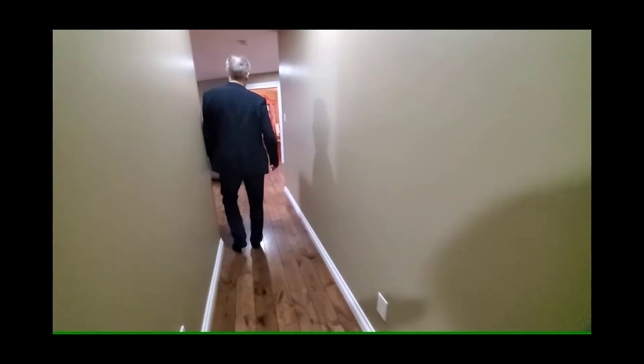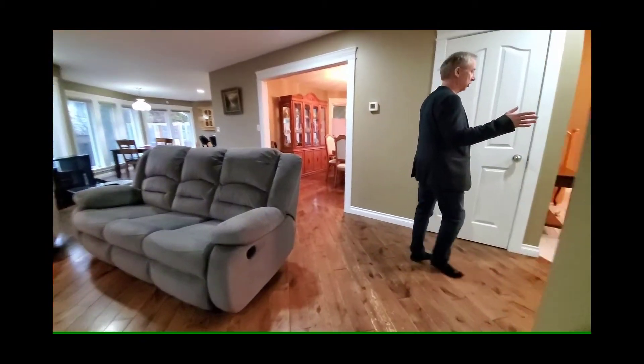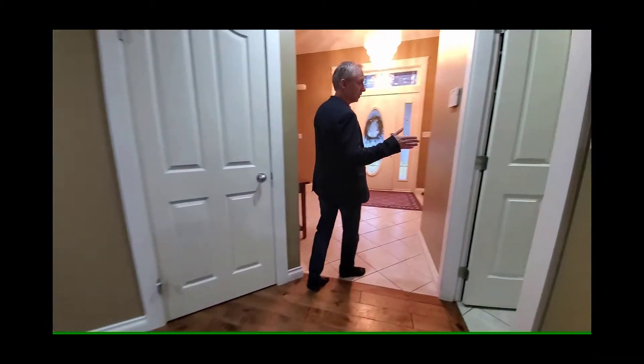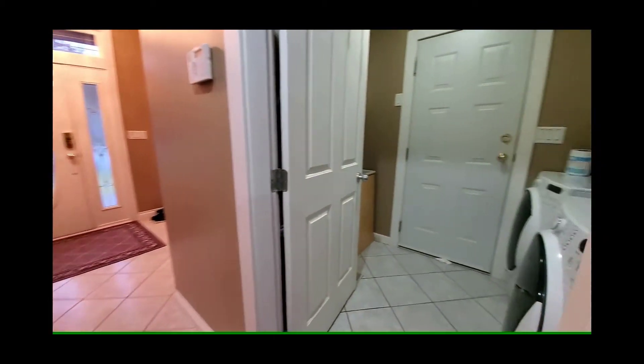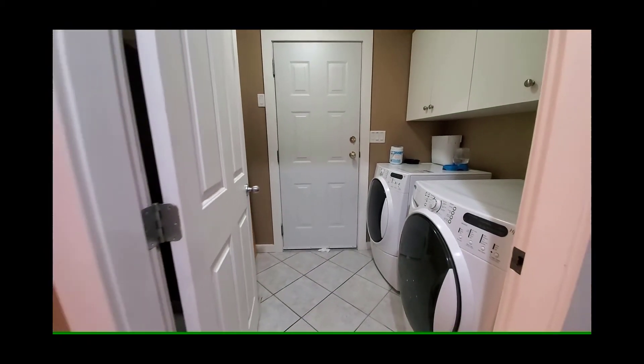Walking back down the hallway, we come out and to the right you'll find access to the garage through the laundry room. It leads out to a large double car garage, so there's quite a lot of space there.